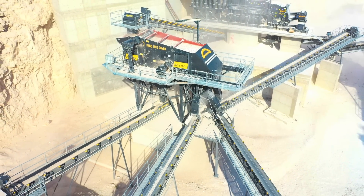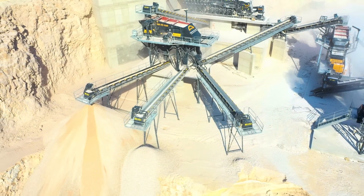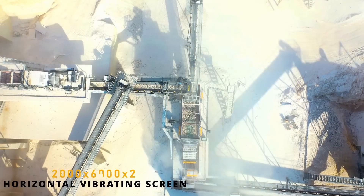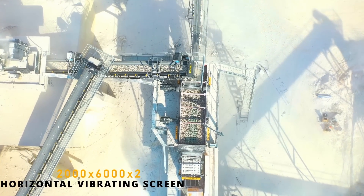Material coming out of the primary impact crusher and cleaned in the wobbler system goes to the pre-screen to separate fine products, and the desired product is taken as stock material. Thanks to the pre-screen, one more product can be obtained according to the customer's request before the material enters the second crusher.